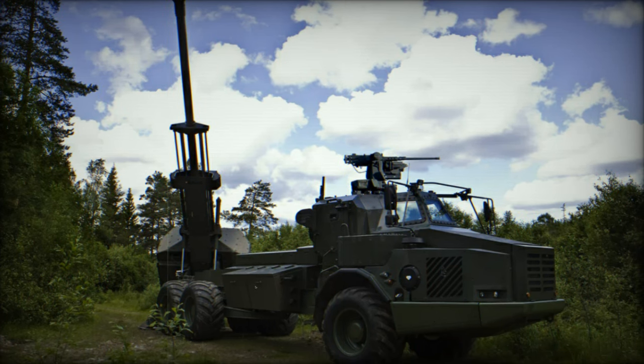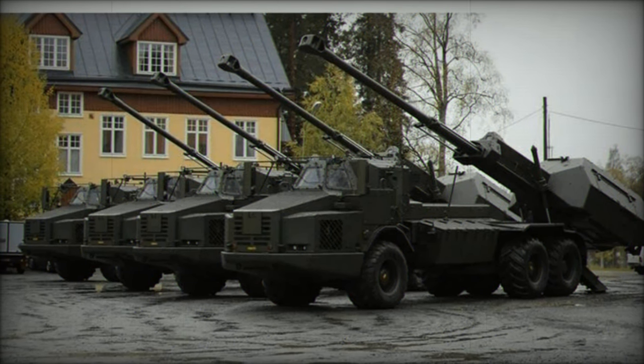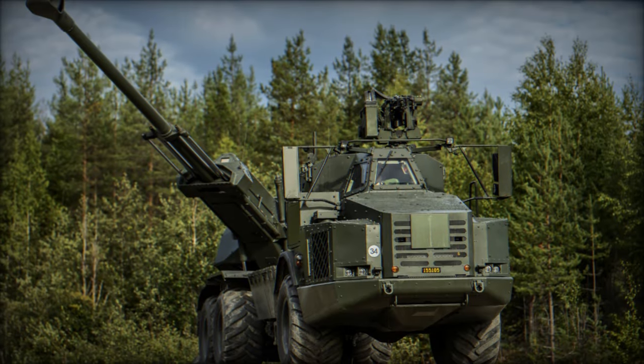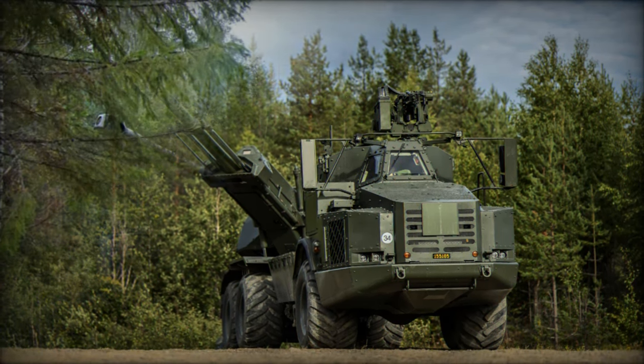Beyond its speed and mobility, the Archer system is highly versatile in terms of its ammunition capabilities. It can fire both standard artillery munitions and advanced precision-guided rounds, such as the Bonus anti-armor and Excalibur munitions. These advanced projectiles significantly enhance the system's lethality and precision.